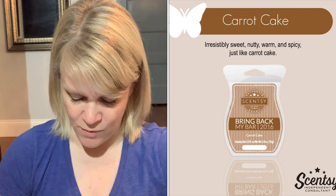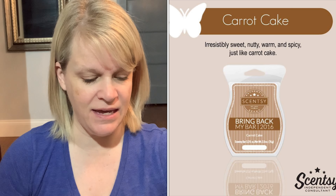I did warm carrot cake, but I'm not going to include it as part of the review because I think this bar was from 2011 — here's the color of the wax. We're not going to do an official review. The scent description says irresistibly sweet, nutty, warm, and spicy just like a carrot cake. They don't mention anything about carrots and they don't really mention anything about the icing, so I didn't really get carrots and I didn't really get the icing.